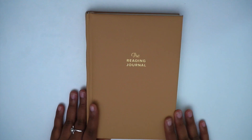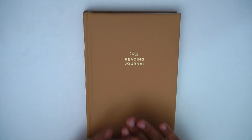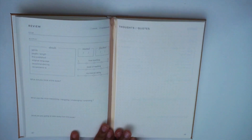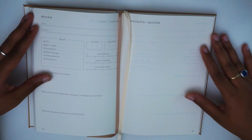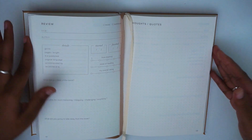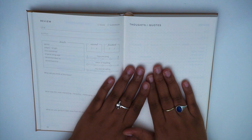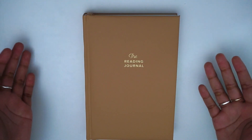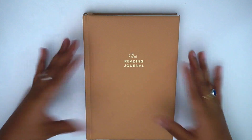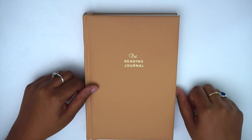So that's my flip through and review of the reading journal by Kunitsa. I haven't used this journal yet, but I've created similar review spreads with thoughts and quotes in my bullet journal — actually based off of this reading journal — so I have tested this layout for book reviews and I really like it. I'm an avid reader and read over a hundred books a year, so this will definitely get well used. Let me know in the comments if you're interested in purchasing — the link is down below — and don't forget to like, comment, and subscribe. See you in my next video!